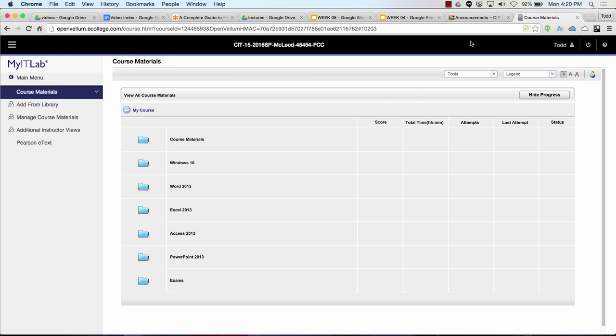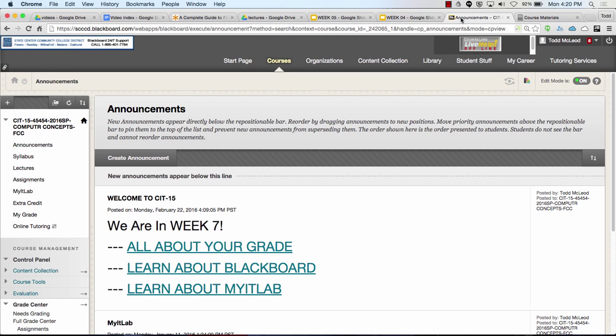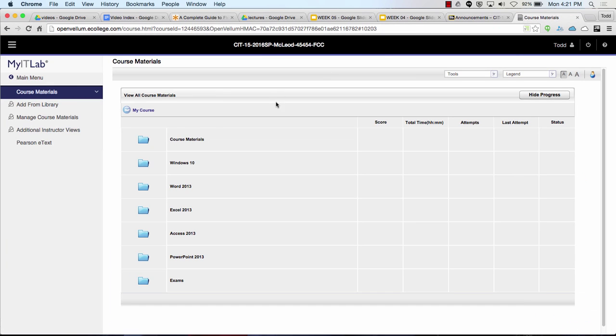We're in week seven. I'm starting to feel pretty much back to my normal self, a little bit more to go. Week seven means that in my IT lab, that was week one.